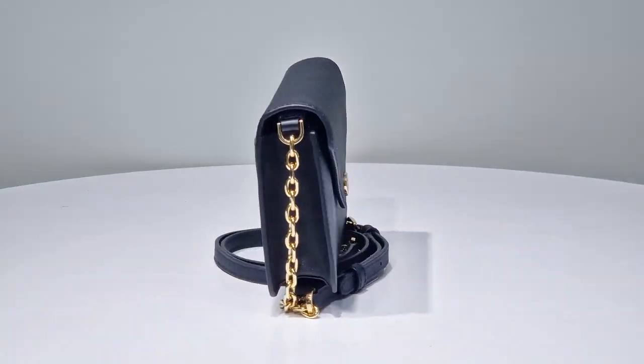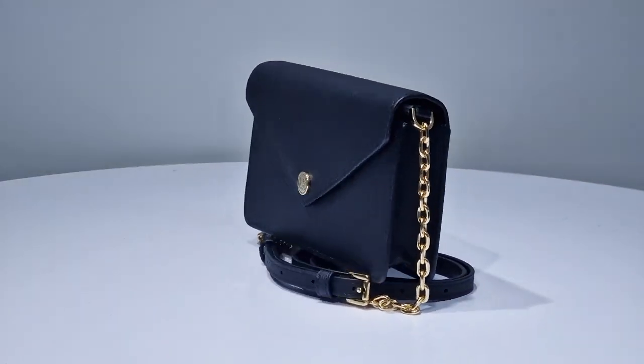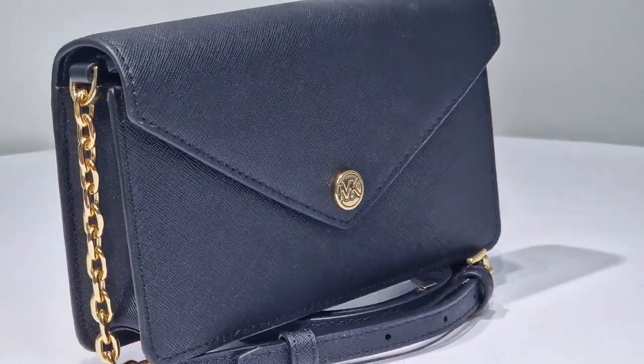Today we are checking out the Michael Kors Jet Set Travel Black Flip Pocket Envelope Cross Body Leather Bag. Crafted from high-quality Saffiano leather, this bag exudes luxury and durability.